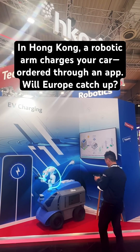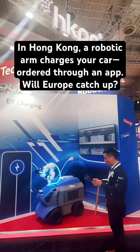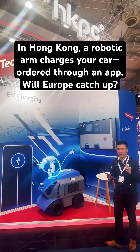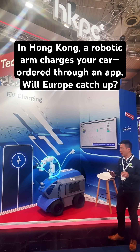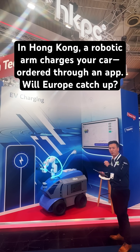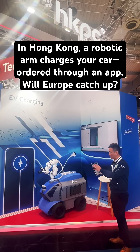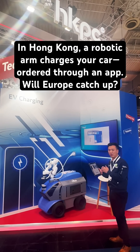Here I will show you a demonstration about how it can function. When the driver parks their vehicle, they just need to order the robot to come here with a mobile app. Here is the mobile app interface.